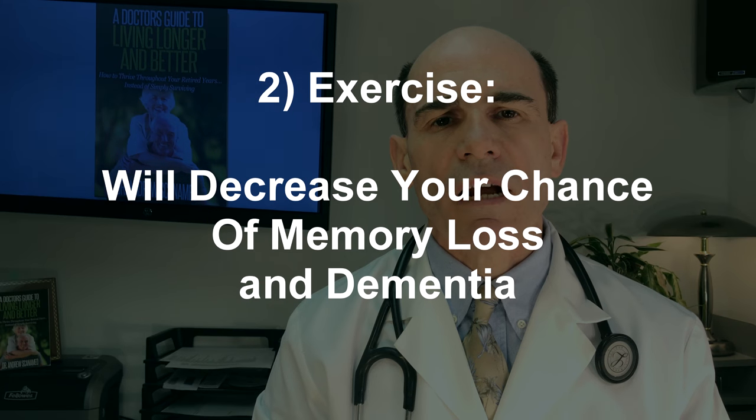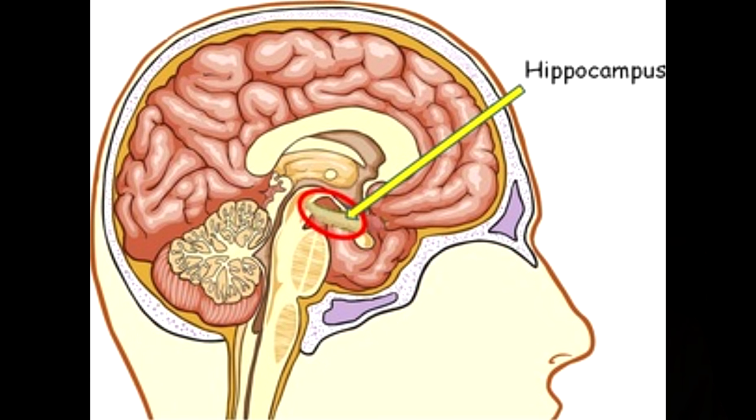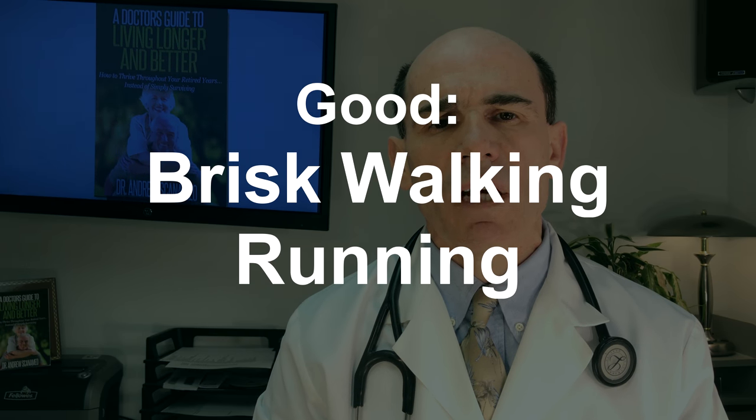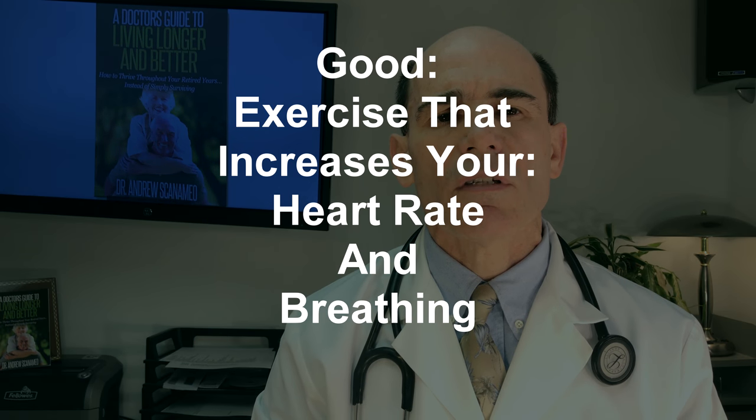Number two: we have to exercise. Exercise has been shown to improve the part of the brain called the hippocampus, and thereby decrease the risk of memory loss. Brisk walking, higher intensity exercise, aerobic exercise — meaning increasing our heart rate and increasing our breathing rate — will decrease the risk of memory loss.